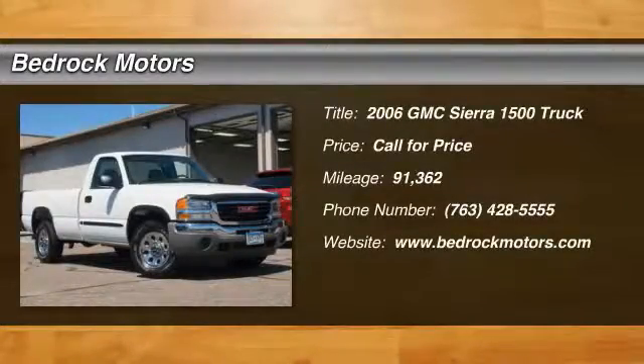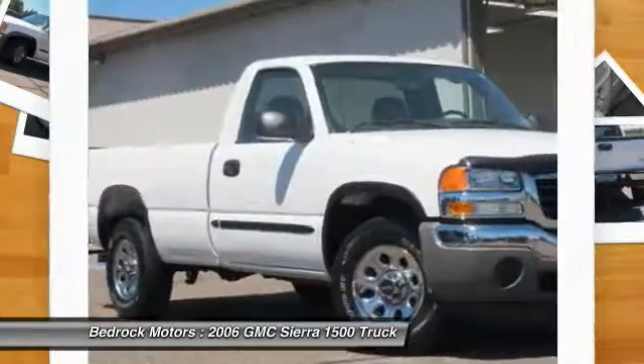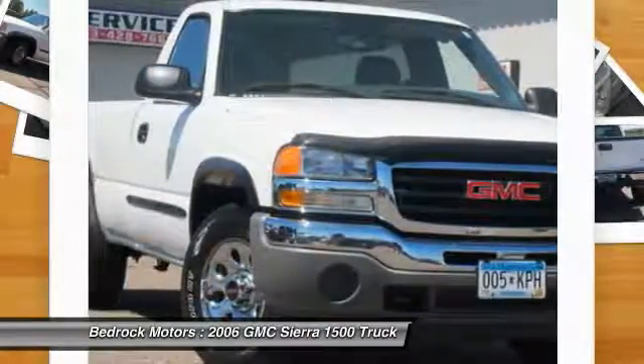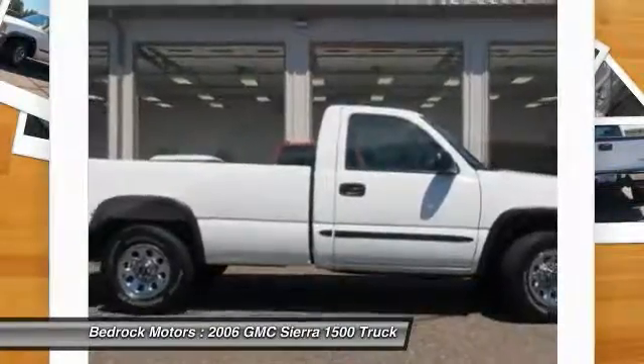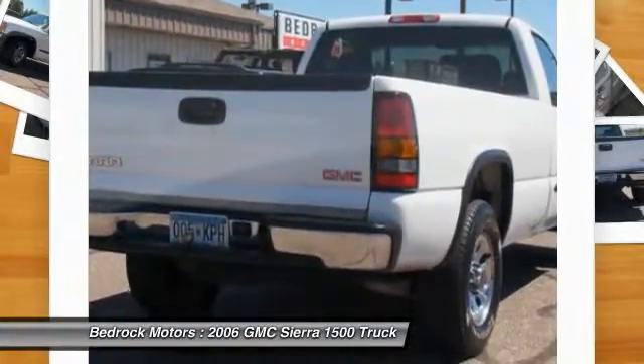2006 Sierra 1500. The Sierra 1500 offers a five-star frontal and side crash test rating, and a combination of mechanics and aerodynamics that give it better conventional V8 fuel economy than any competitor. Sierra 1500 now comes standard with a